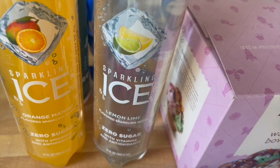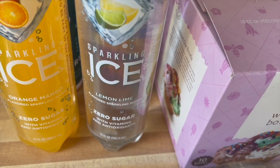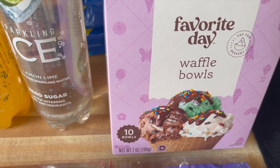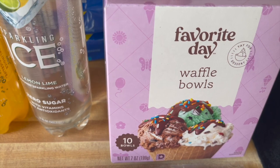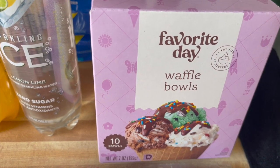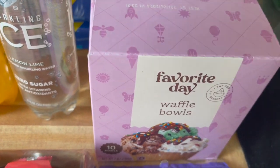I grabbed two of these Sparkling Ice drinks — the orange mango and the lemon lime. These were 99 cents each. I also wanted to get some cones but they only had the sugar cone and I just wanted the plain waffle cone, so I got these waffle bowls instead. These were $2.49 — actually not bad. Grabbed a box of those.